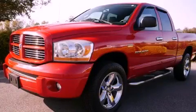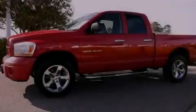This is a 2006 Dodge Ram 1500. Strong, durable, and dependable.